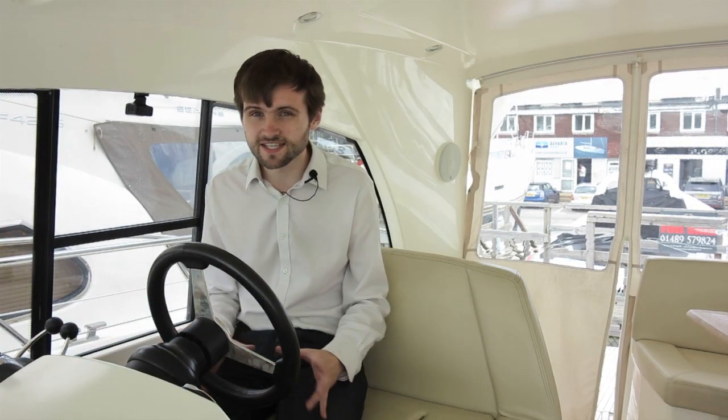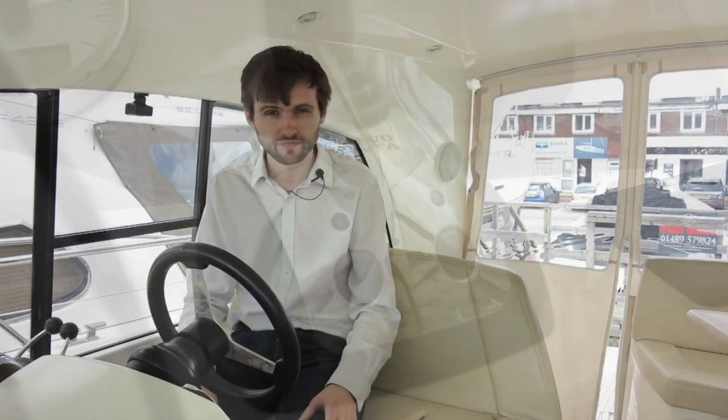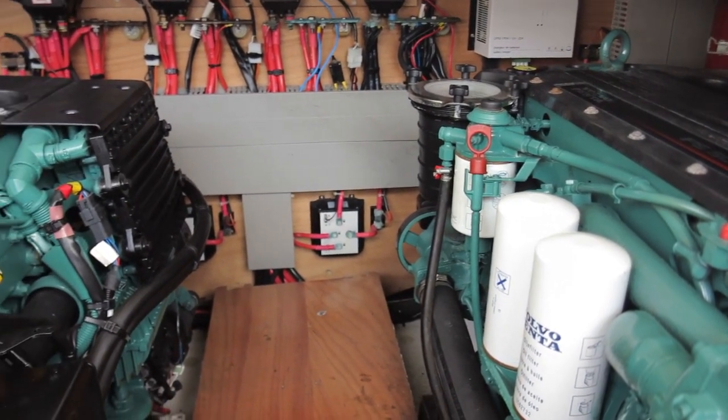The result is that this is a supremely easy boat to moor, with the joystick control making even the slightest of adjustments an absolute breeze. And there's no shortage of outright power — with 370 horsepower on either side, you'll be doing 35 knots flat out.